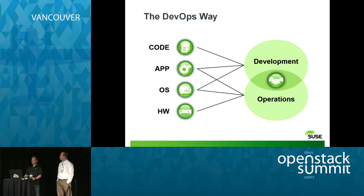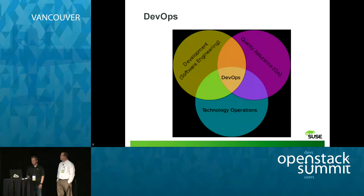The DevOps way is this marriage between development and operations. Three tiers — QA, development, and IT operations — and the center of those three tiers is now DevOps.